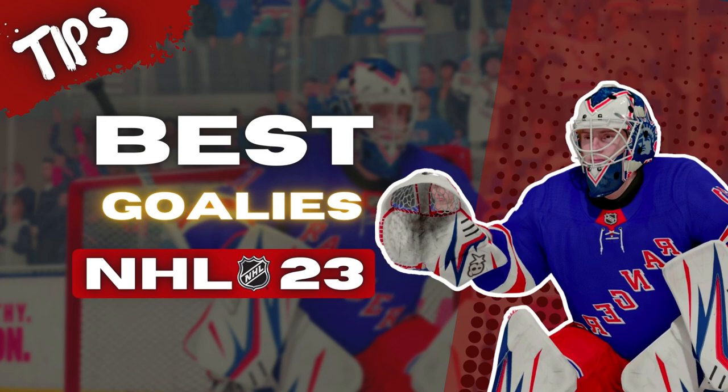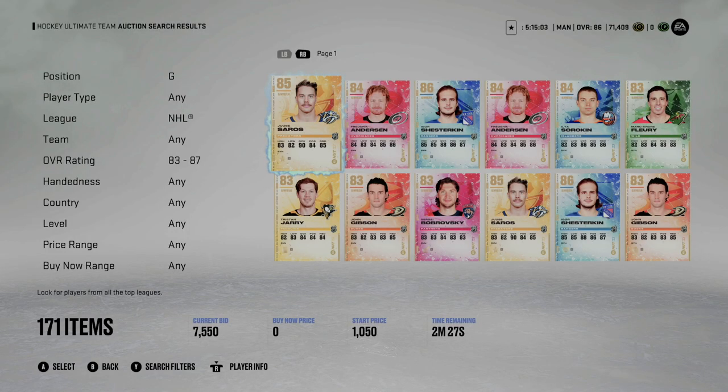Welcome back to another NHL 23 video. Today we're counting down the best goalies for all price ranges. I get a lot of questions about which goalies to use. Before we get into it, in my opinion a goalie is not going to bail you out totally — however, this year goalies are really good, so you want to make sure you have at least somebody adequate between the pipes.